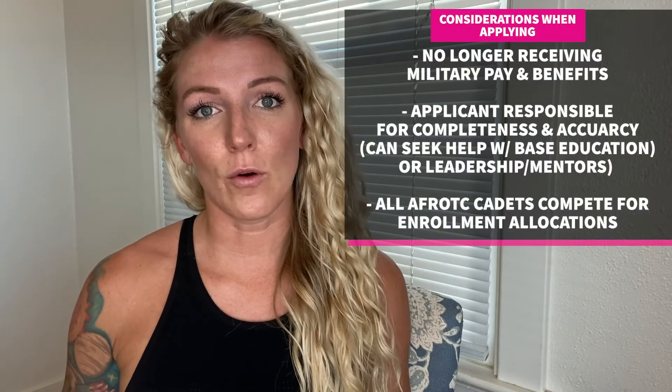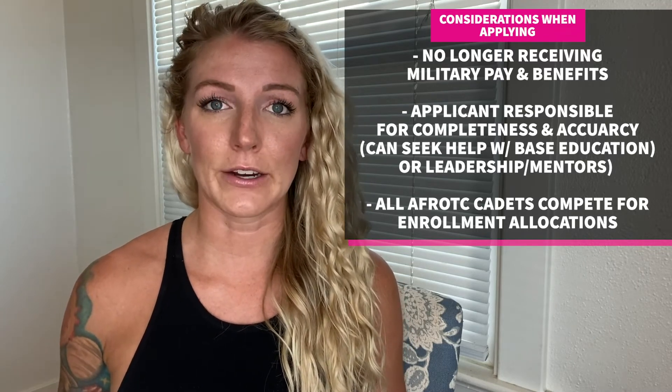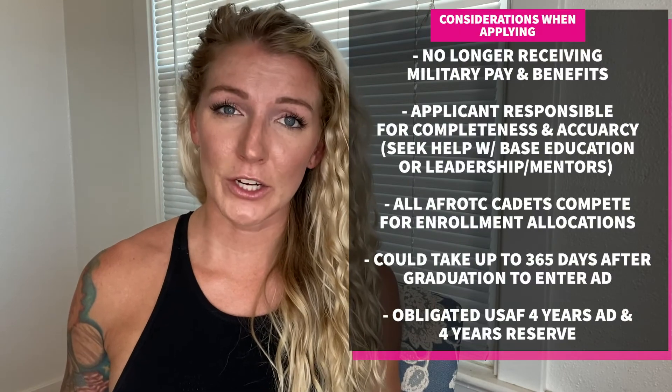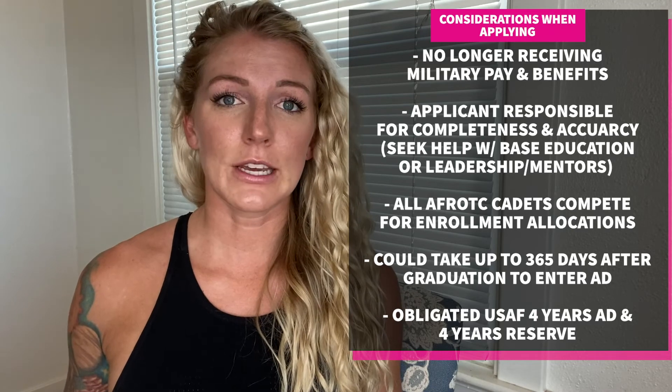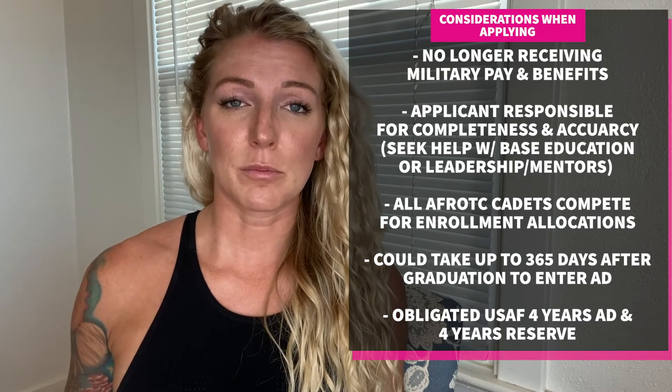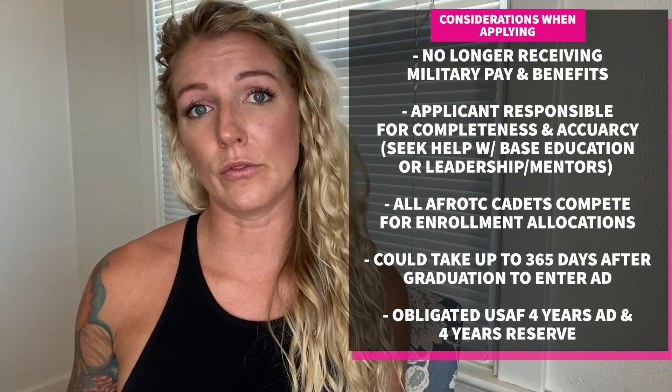Air Force ROTC cadets — whether prior enlisted or not — are all competing for the same allocations. Being prior enlisted does not hold you higher than other college students in Air Force ROTC. Lastly, upon completion of Air Force ROTC it can take up to 365 days to return to active duty, and once on active duty you must commit to four years of active duty service followed by four years of reserve service.